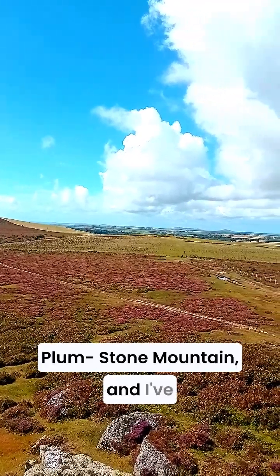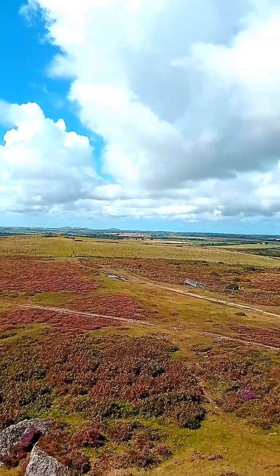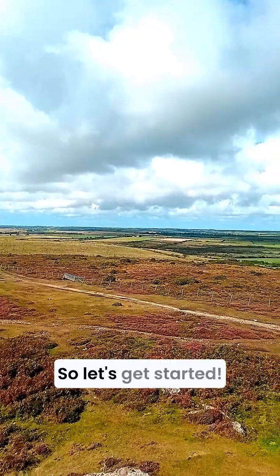Here I am at the top of Plumstone Mountain, and I've got one of the best geography classrooms in the whole of Wales laid out in a full circle view. Welcome to the Physical Geographer, where today I'm doing a full 360 degree breakdown of Pembrokeshire, so let's get started.